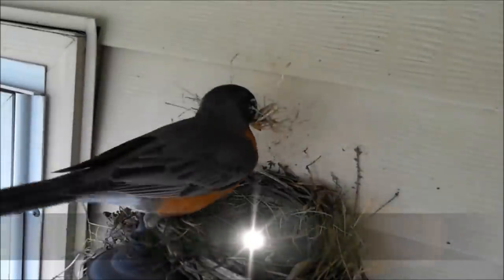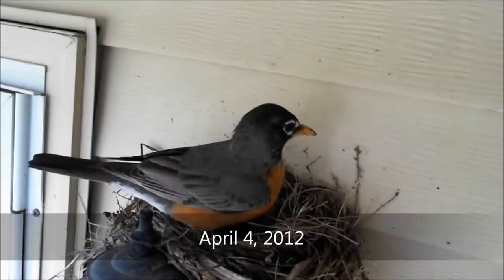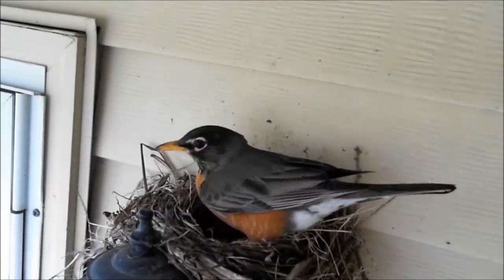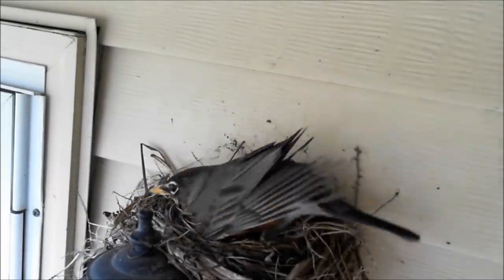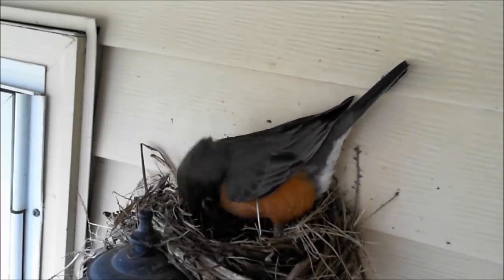The American robin returns from migration each year during February or March. The breeding period is generally April through July. Nests are built by the female alone using grass and twigs. She then smears the inside with mud and presses down soft grass as a final touch.